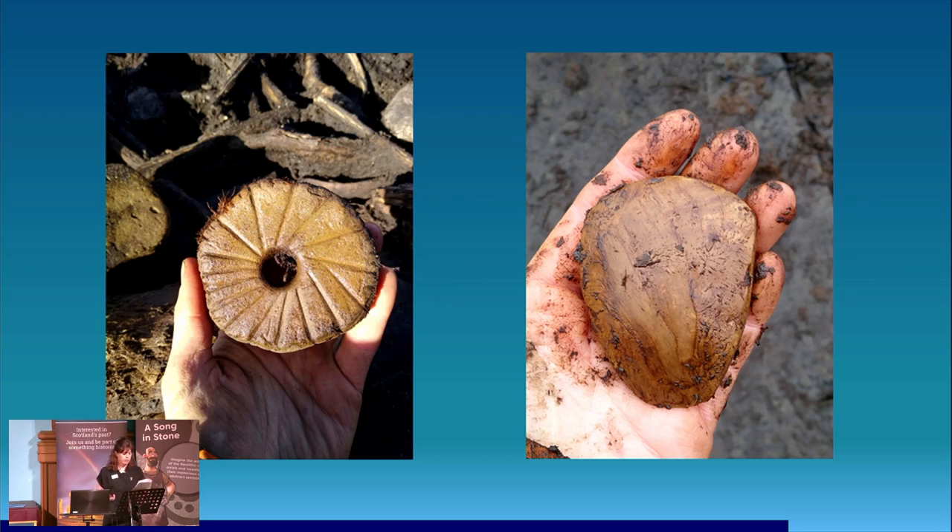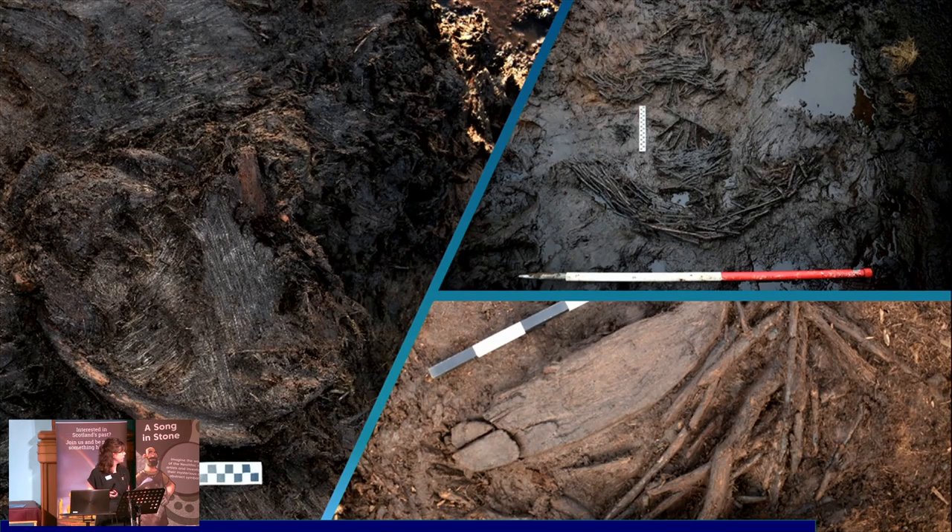We also had some wooden objects: an oval wooden vessel dish — we can't see it very well unfortunately as we block lifted it off site — fragments of what appeared to be wooden platters, and in the top right, a woven basket structure.